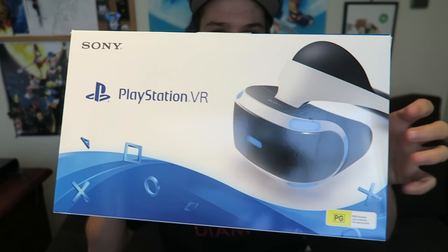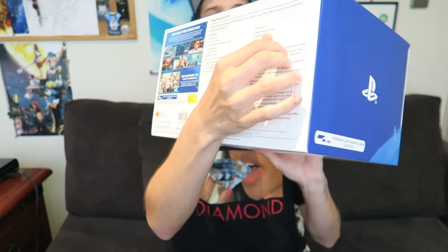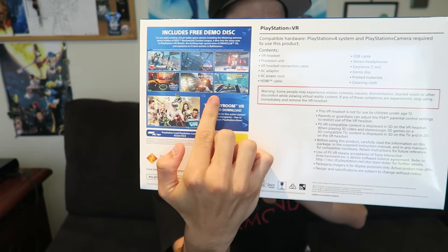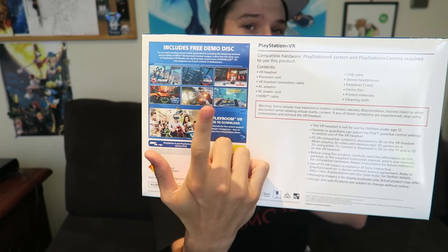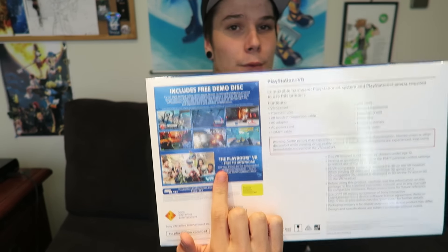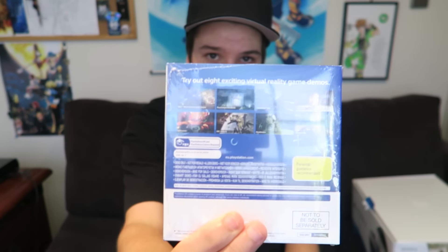Today we're just going to be basically unboxing it. So this right here is the box — it's basically just got the headset right there on the front. If we whip it around, PlayStation logo on the back, it shows you guys a few of the titles that are available for VR. It actually comes with the demo disc and also comes with the Playroom as well. So this right here is the demo disc — it comes with a few different demos, just to kind of get a taste test of what VR is all about.